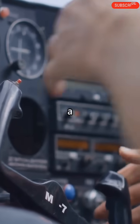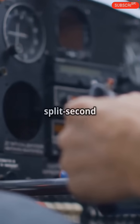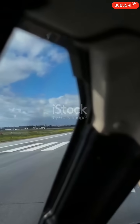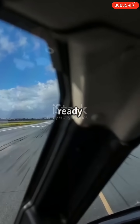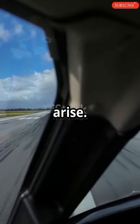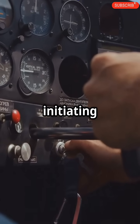Throughout the takeoff roll, they keep a close eye on the airspeed, monitoring the instruments for any signs of trouble and making split-second decisions if needed. When the plane reaches takeoff speed, known as VR, the pilots are fully focused and ready to react to any situation that might arise.